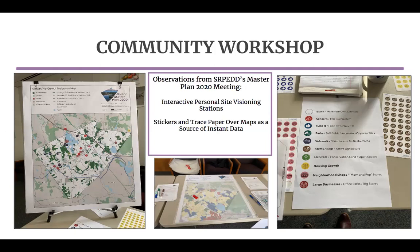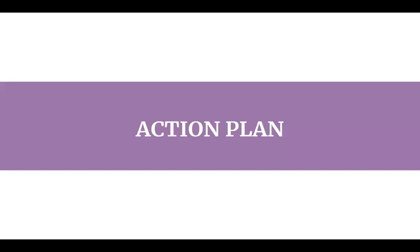The action plan is the culmination of our research and lays out long-term strategies and recommendations for Norton to conduct its feasibility study and redevelopment process for the Reed and Barton site. The action plan is comprised of three main sections: the first addresses how to design effective community engagement, the second addresses considerations for brownfield redevelopment, and the third addresses major steps for the feasibility study and redevelopment process.